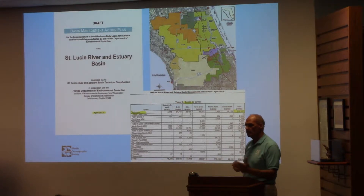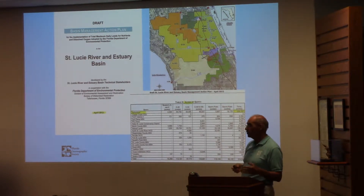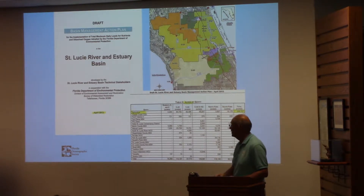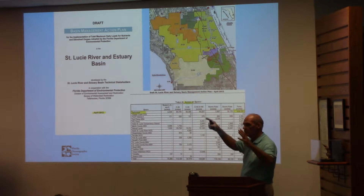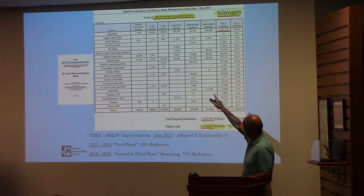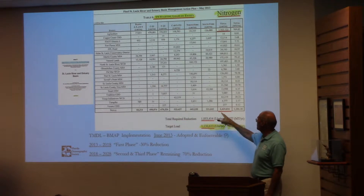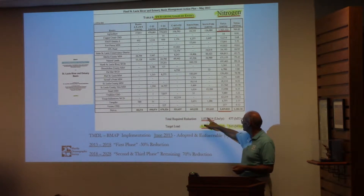Now I want to talk about TMDLs and BMAPs. We set a total maximum daily load — a TMDL — for the St. Lucie estuary. In 2013, we adopted a BMAP, a Basin Management Action Plan. The idea was to take these 22 entities that are contributors to this watershed and have them understand their beginning loads of nitrogen, phosphorus, and other pollutants calling for a total maximum daily load. They calculated starting loads and the load reduction needed. The starting load for nitrogen is 2.4 million pounds per year, and we want to get it down to 1.1 million pounds per year — that's the target load.